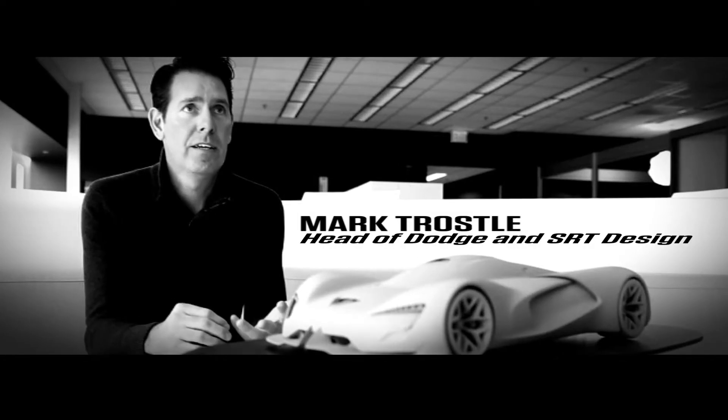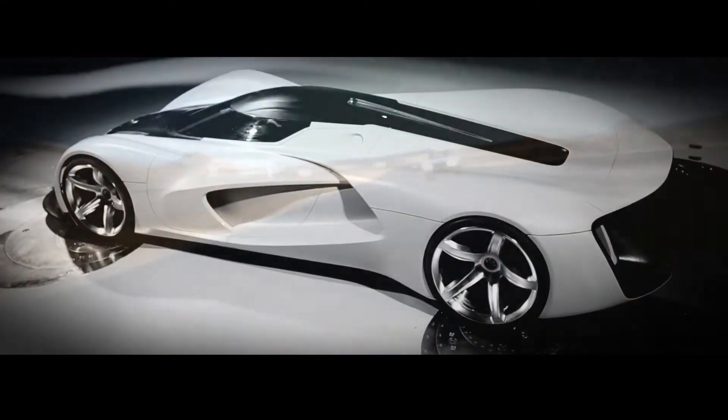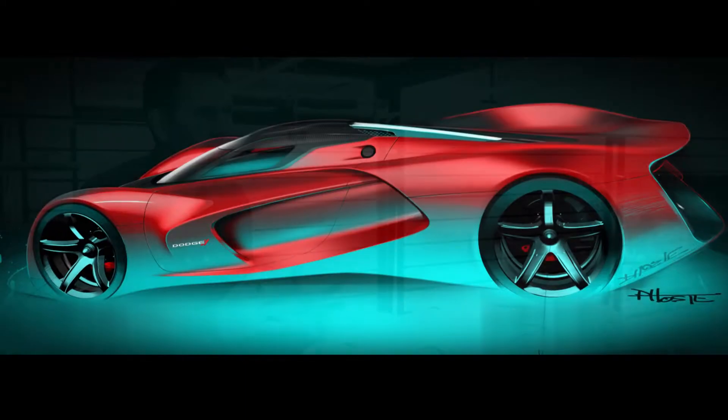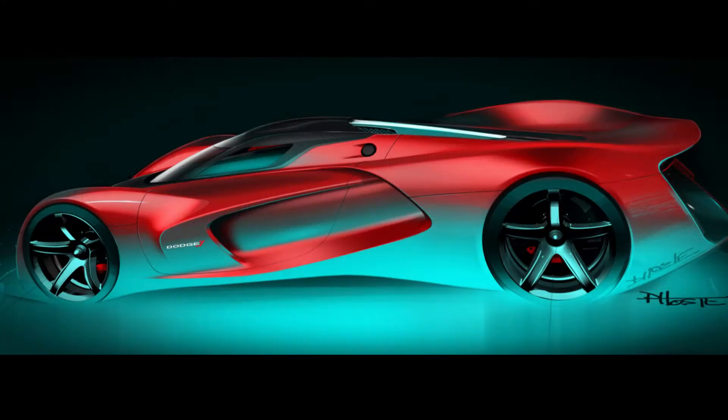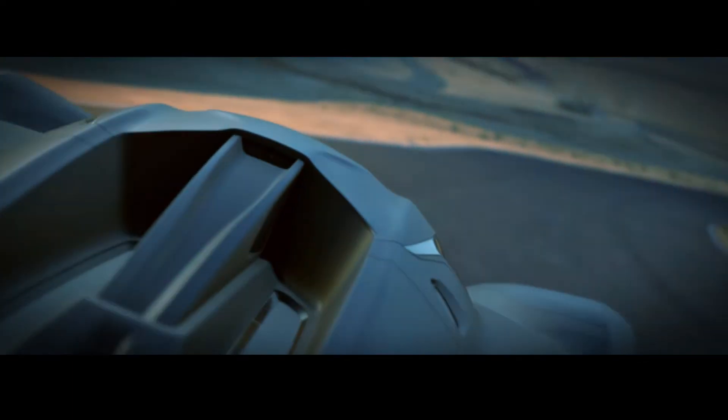We opened it up to every designer — Chrysler, Dodge, SRT, Jeep, Ram. We had 30 different concepts. It came back to our own heritage. The Viper was a big part of the inspiration, and our muscle cars, of course. It had that emotional quality to it, just the way it was illustrated. It could be stationary and it still looks like it's going fast.